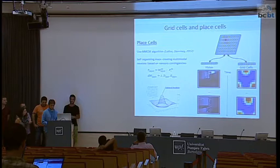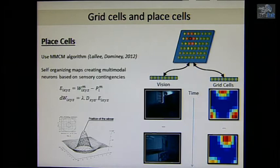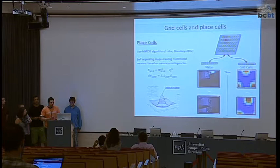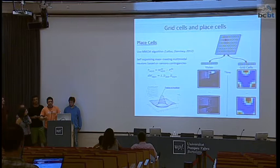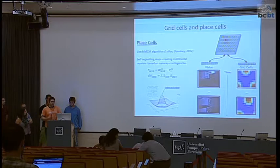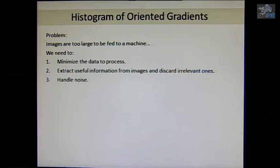One previous experiment used visual input pixel by pixel — taking an image and inputting every pixel into the map. We did a comparative study and also used a way of minimizing the map representation. The problem is that machines cannot process large pictures as efficiently as the human eye — we need to extract relevant information, discard the rest, and handle noise, since the experiment targets a real environment.